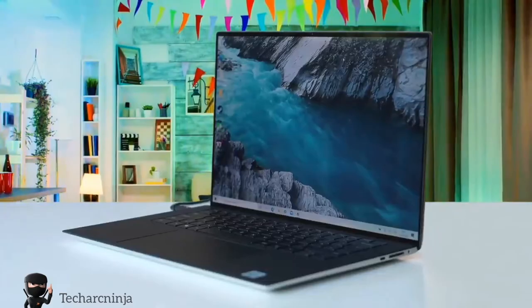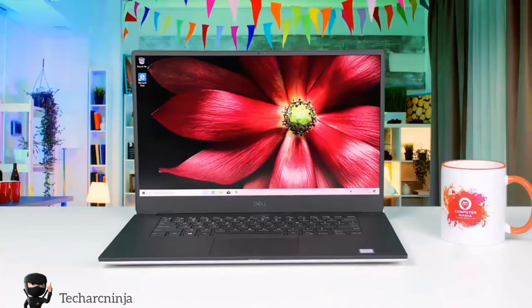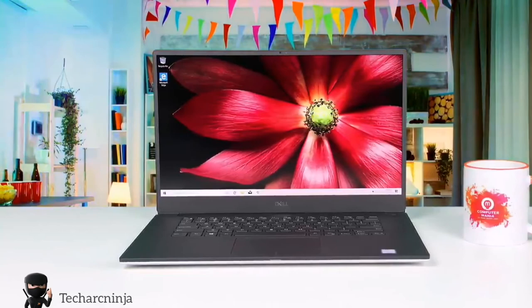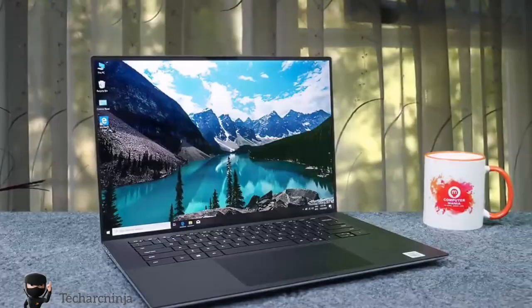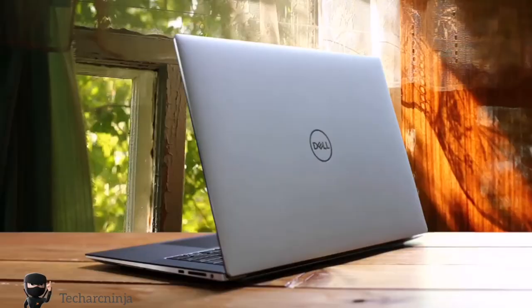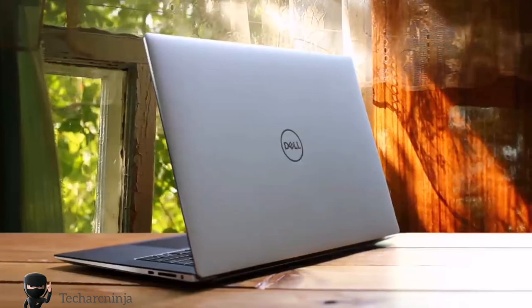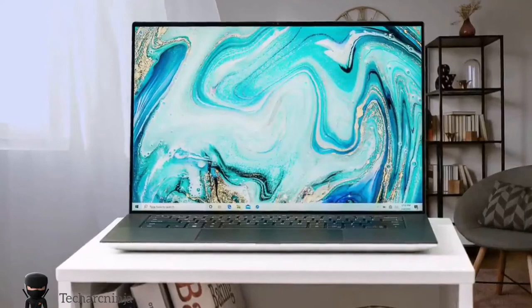The Dell XPS 15 9500 measures 0.7 inches at its thickest point. It's also packed with a great number of ports, including two USB-A ports, an SD card reader, a Thunderbolt 3 port, HDMI 2.0, and a 3.5mm headset jack. The panel is a 15.6-inch OLED with a native 4K 3840x2160 resolution that delivers amazing detail. The color reproduction is just amazing at 240% of the sRGB color space, and the brightness is at 630 nits. In the performance department, this one has a 10th generation Intel Core i7 CPU, 32GB of RAM and 1TB of high-speed SSD, along with an NVIDIA GeForce GTX 1650Ti GPU with 4GB of dedicated VRAM. It definitely is one of the best laptops in the market.